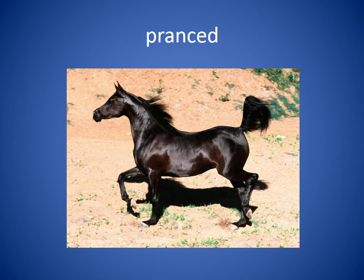Pranced. To prance means to run or trot with your knees up high. You can see the horse in this picture is prancing — sort of a bouncy run. We watched the dog as she pranced across the field.